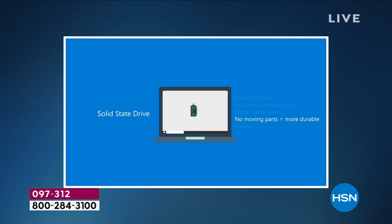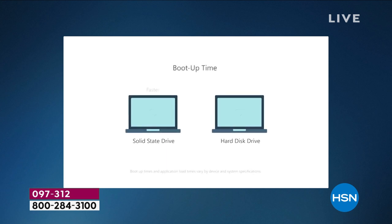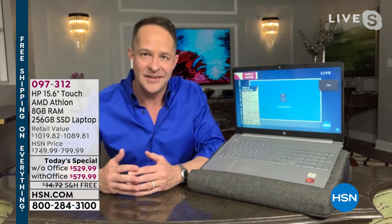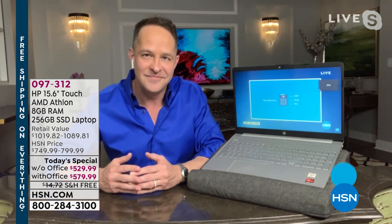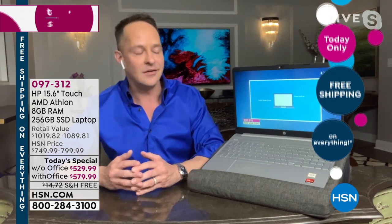With a solid state drive on the left-hand side you can see how much faster the boot-up is, and how much more quickly it multi-tasks from one item to the next. If you don't love using your computer right now, a solid state drive is one of the things that will make you say 'oh man.'